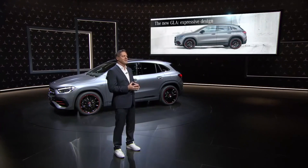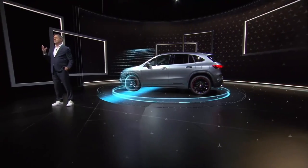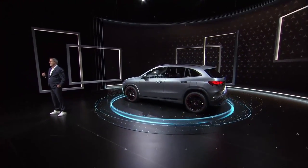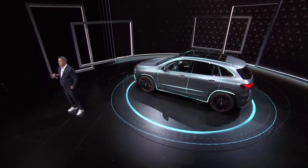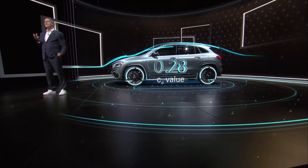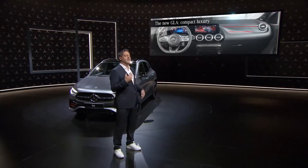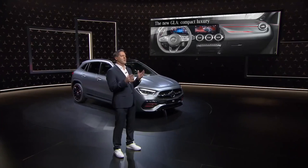It combines masculine broader proportions with our philosophy of sensual purity. At the same time, it has even more powerful proportions and stands in contrast with its compact dimensions. The GLA front identity displays our sportiest and most progressive SUV face. Reduced lines and accentuated surfaces exude sportiness and modernity. Typical for the GLA are the powerful shoulder of the body and the coupe-like silhouette. These sleek proportions also allow the new GLA to cut through the air like a hot knife through butter. The interior design showcases a new level of modern luxury never seen before in this segment. It gets an even more beautiful atmosphere when daylight shines through the large panorama roof.